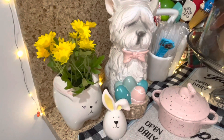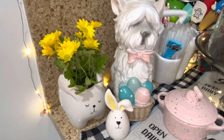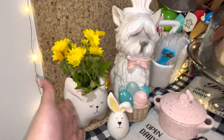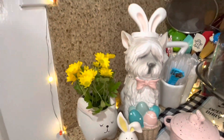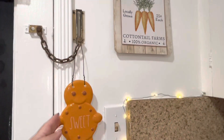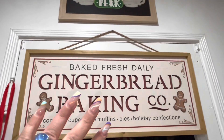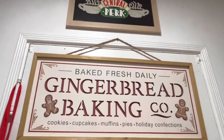Then there's another flower, the little bunny, and over here I have this sign — my Gingy, he's always there. Then the gingerbread sign and the Central Perk sign are always there also.